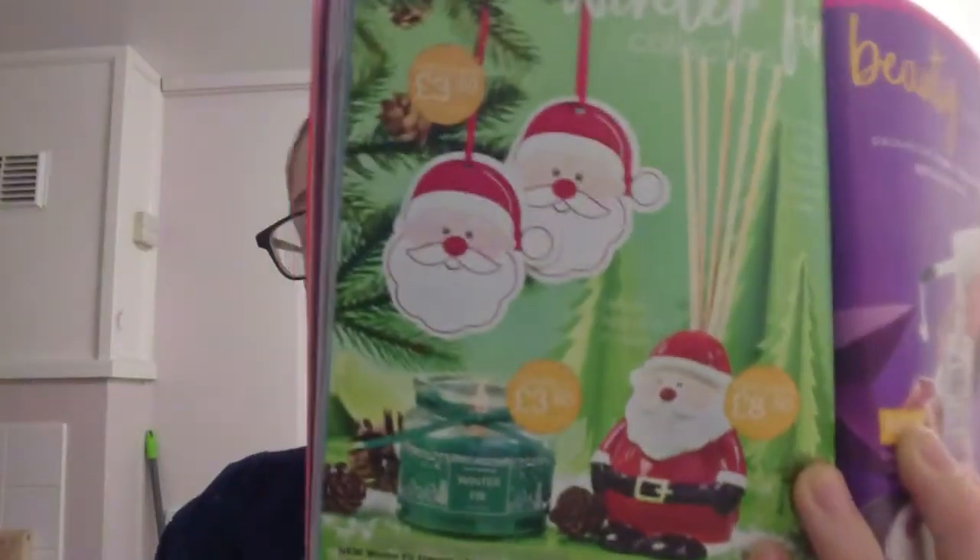Next we have the Winter Fur range: hanging air fresheners, a reed diffuser, and a mini candle — really cute. The fresheners are £3.50, the candle is £3.60, and the diffuser is £8.50.